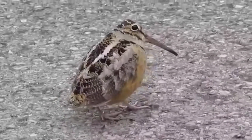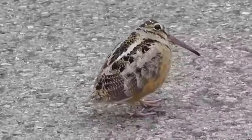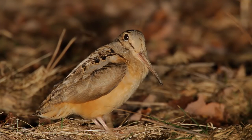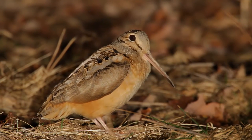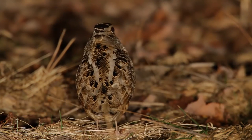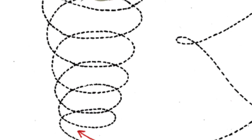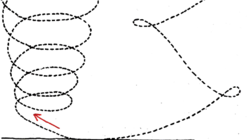Woodcocks are sometimes seen bobbing as they walk. It is believed they do this so they can detect movement under the ground. Their breeding behaviors are even more peculiar. The males do what is called the sky dance. First, they peent, turning around to make sure any female around them can hear. Then he flies up nearly 300 feet in the air, circling. His wings whistle as he flies, and he lands nearly exactly where he started.